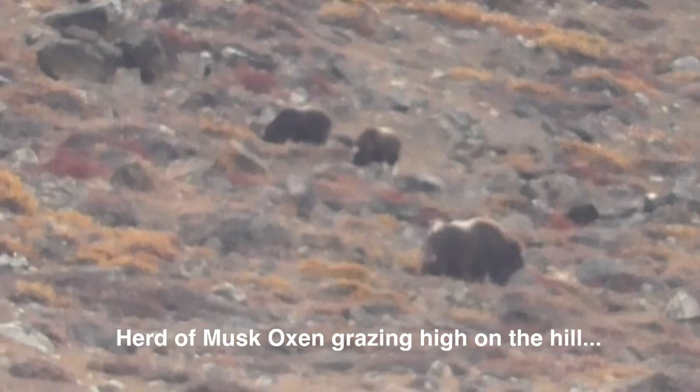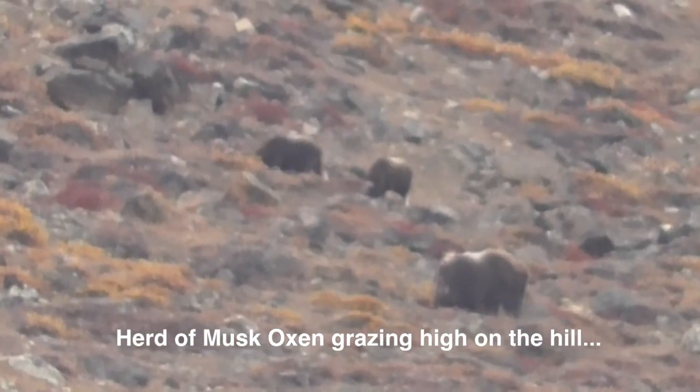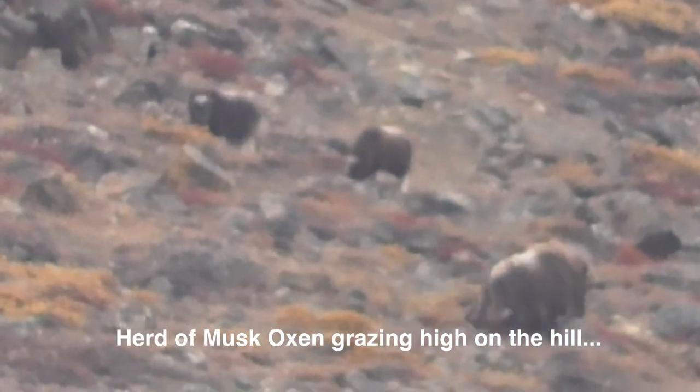Got the mother and two calves now. Are you on full zoom? Yep. Great zoom.